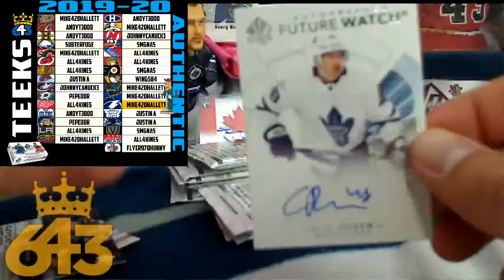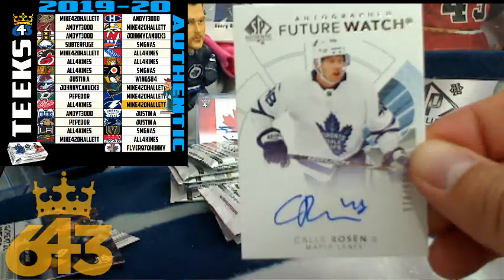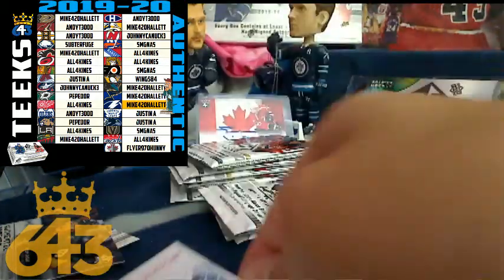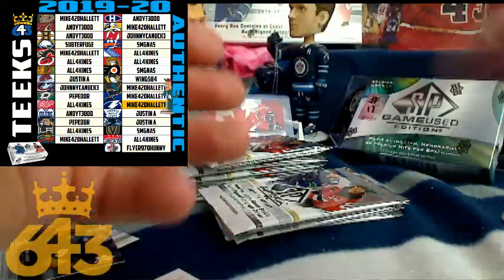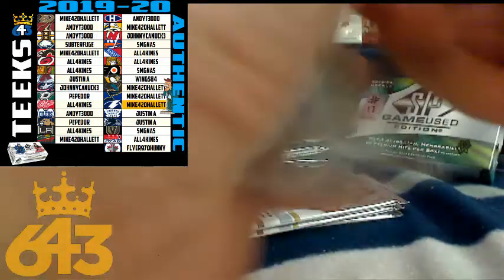Right behind it we got a Future Watch autograph for the Toronto Maple Leafs going to Justin. Congratulations Justin — that is three, four, five, so it's a 20-point card. A couple of nice hits in a row here — we're on a bit of a hot streak.